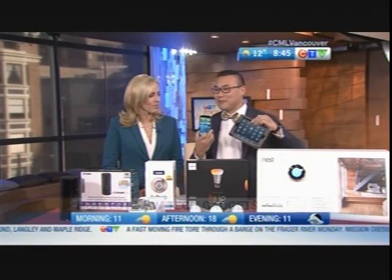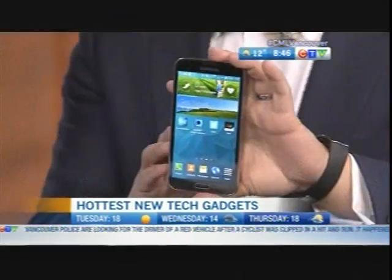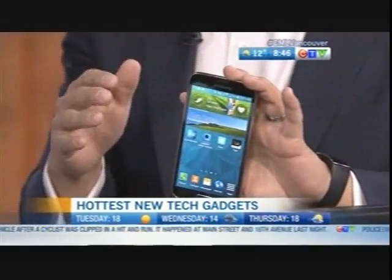Most of the stuff can be operated from your smartphone or tablet — these two are the main culprits. The majority of our population, especially adults, has one of these devices. I've got the Samsung Galaxy GS5, the latest model from Samsung, that's helping control some of the demos here.